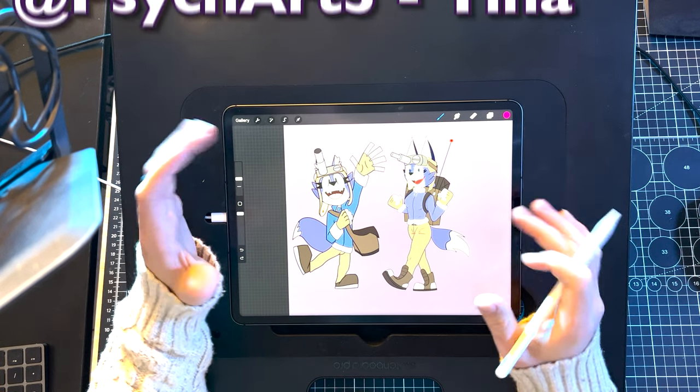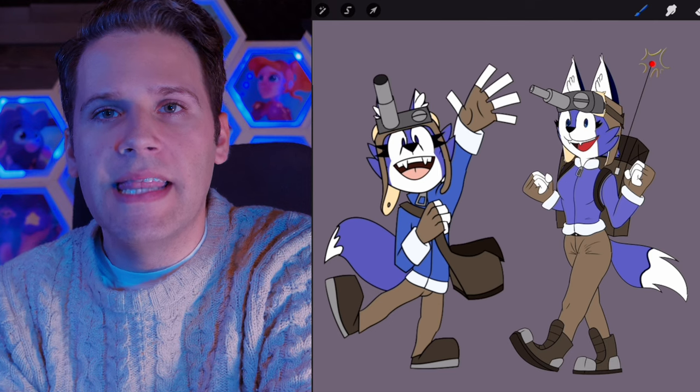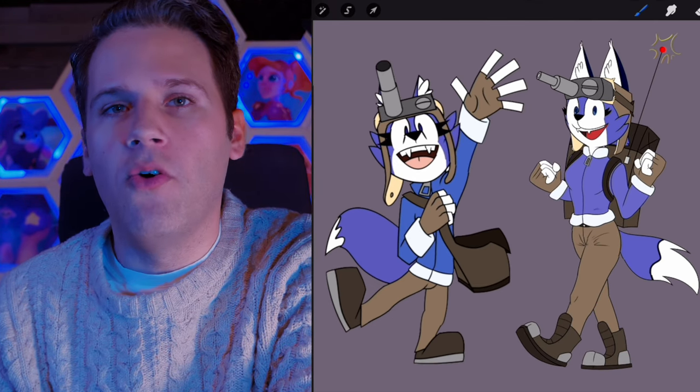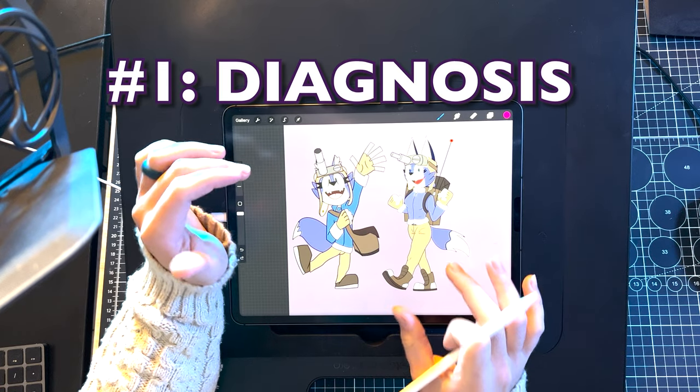First up is atPsychArt5, a longtime patron who has a full cast of characters. And this is their character Tina, a young and inexperienced yet chipper wolf pup eager to earn her father's respect. So step number one: diagnosis.